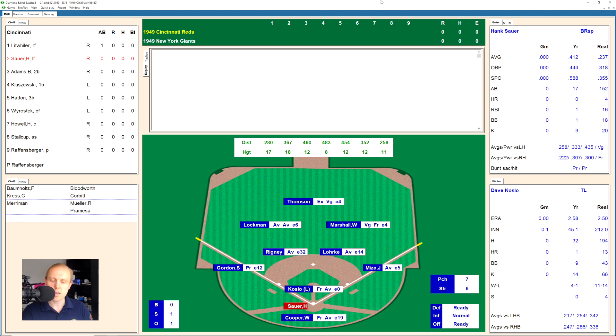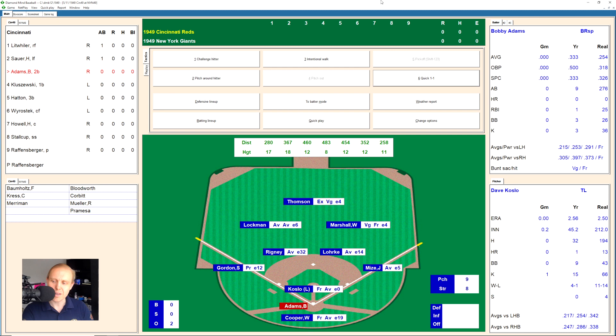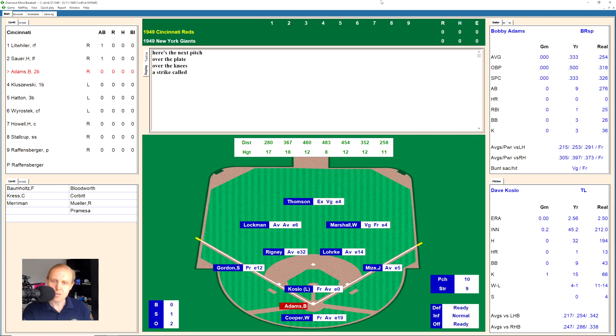Here's Hank Sauer, who takes a strike and fouls one off. 0-2 the count now on Sauer. And boy, there's Koslow with the big knuckleball, and he has Sauer way off balance for strike three. Bobby Adams now, and there's 2 straight strikes, 0-2 the count. And 1-2 as that breaking ball missed. And there's one hit straight out to Thompson in center field for the out.